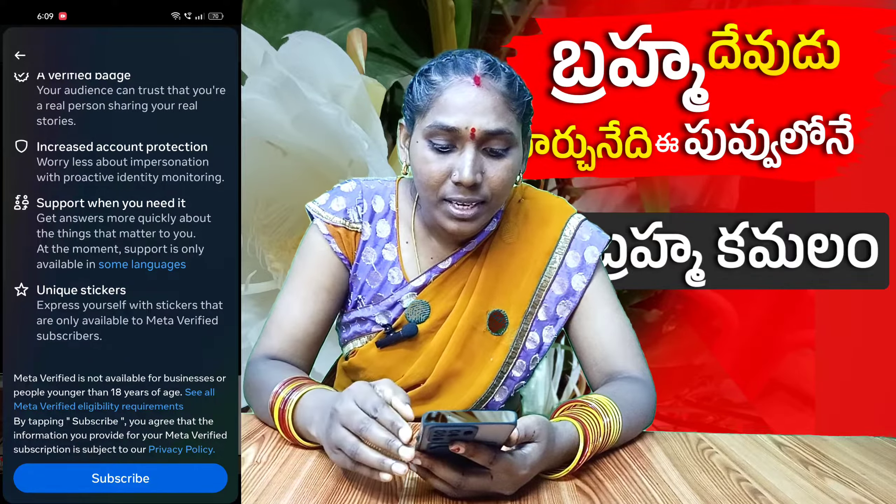Unique stickers are available in the Meta Verified subscription.